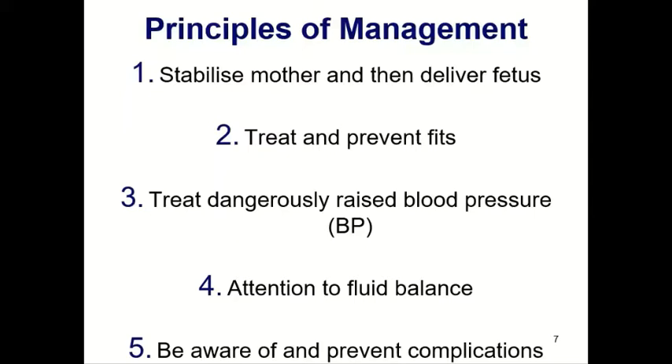The principles of management are: stabilize the mother, deliver the fetus, treat and prevent fits, always treat dangerously raised blood pressure — because it can cause strokes or cerebrovascular accidents — careful attention to fluid balance, and be aware of and prevent complications. Don't get confused with expectant management at tertiary hospitals; the core principle is to stabilize the mother and deliver the fetus.